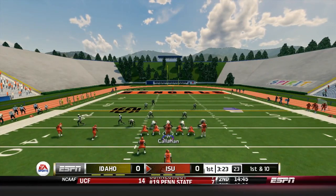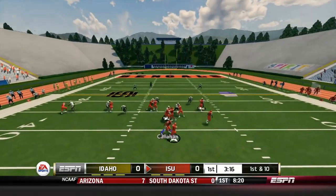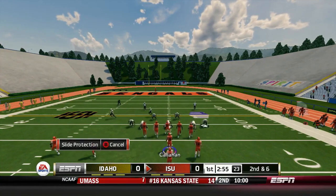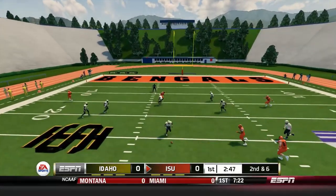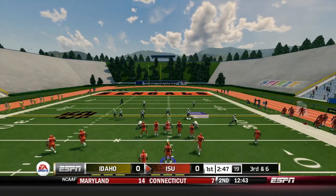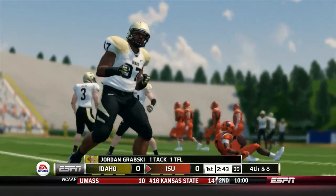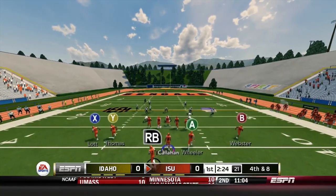First and ten, ball on the 35-yard line. Seymour in motion to the right, Howell with a handoff to the right side picks up around five yards. Second and six, the ball getting closer to the end zone. Callahan under center takes a step back, passes, and it is almost intercepted — he threw two picks last week and coach got on him about that. Third and six: Callahan with a sprint option, Howell receives it but gets brought down in the backfield for negative one.